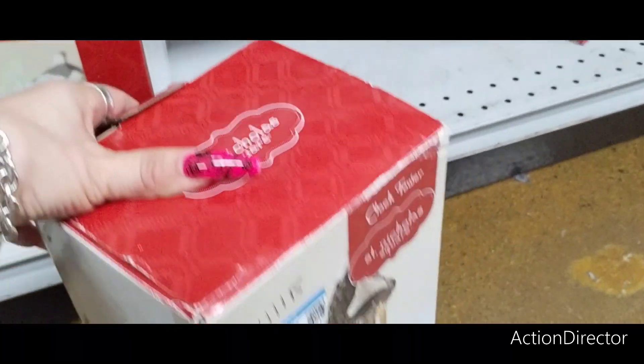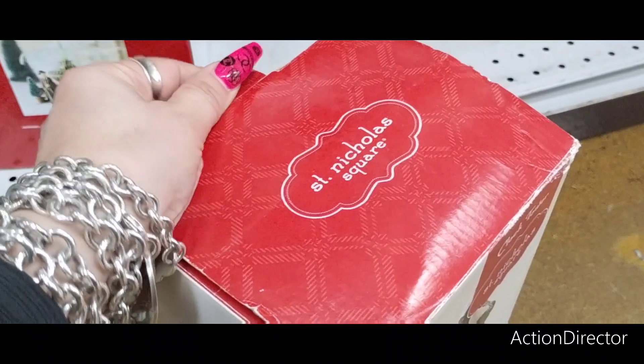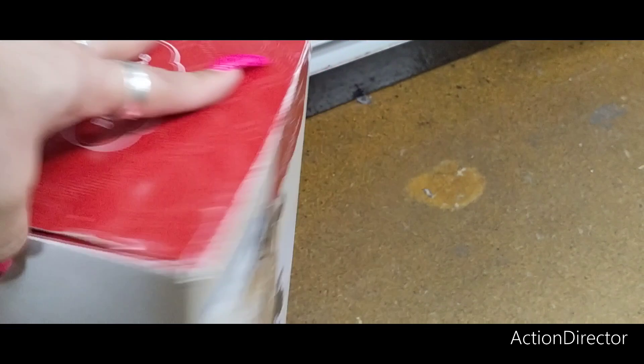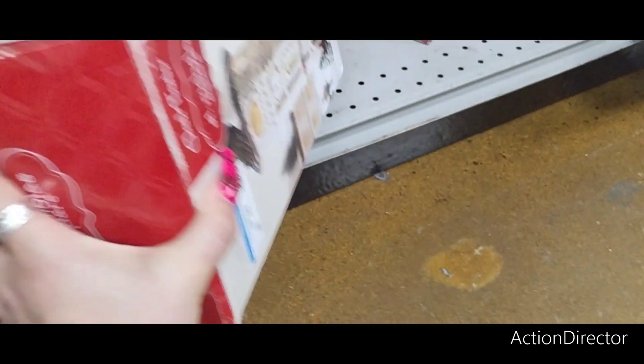This looks brand new, by the way. $7.99. So if you like it and you don't want to pay $34.99, you can get it at Goodwill, which is a pretty good deal.